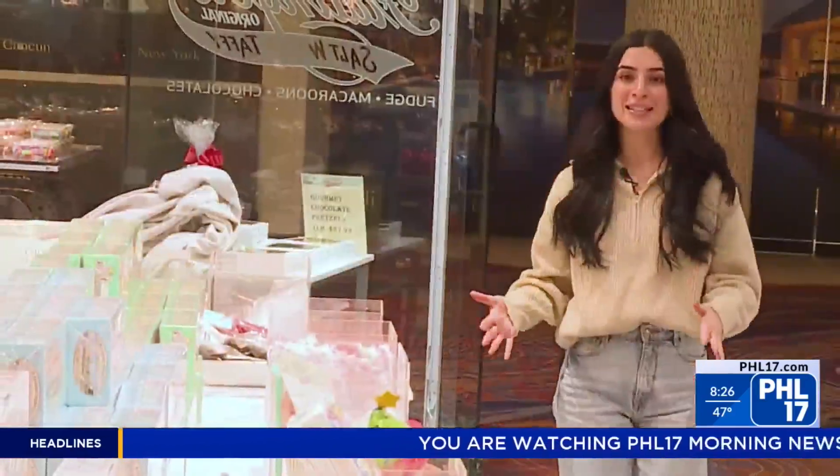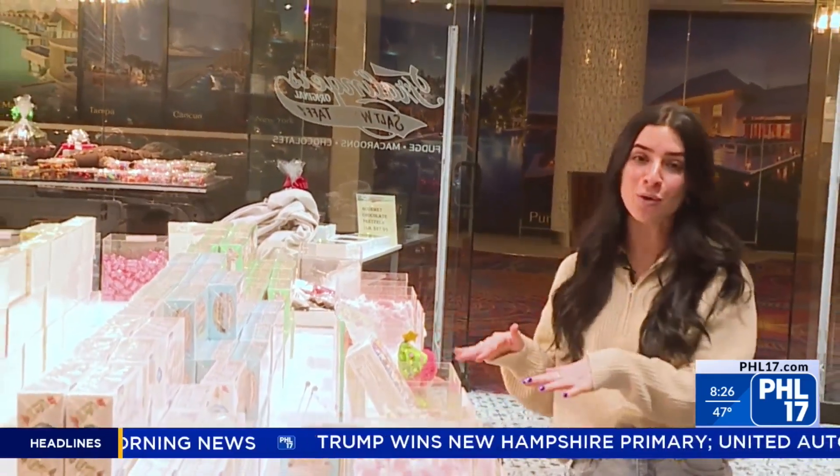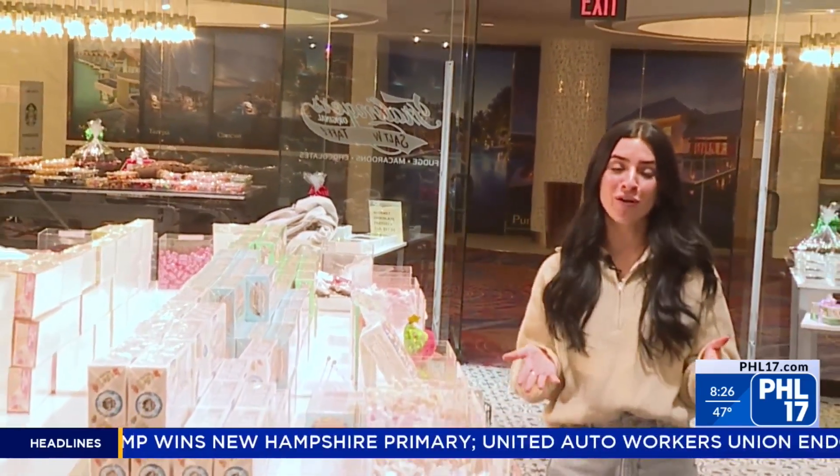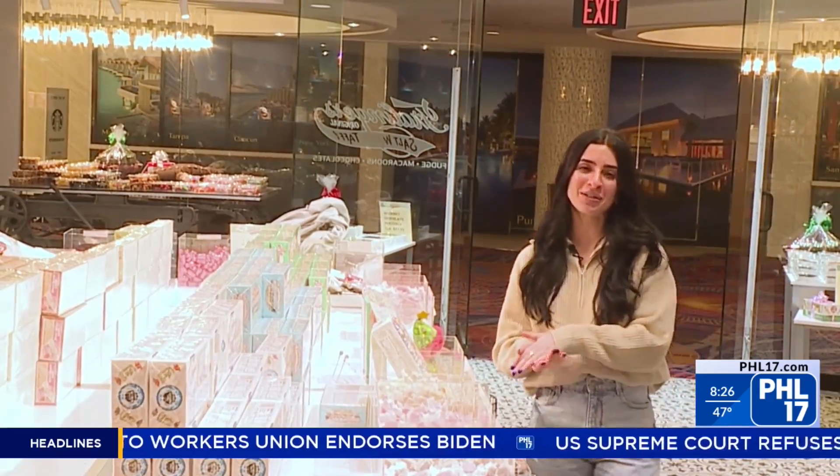For those who cannot make it to Atlantic City and want to enjoy all this delicious candy, head over to jamescandy.com to place your order, or you can place your order over the phone. From Atlantic City, I'm Tessa Peloso from PHL 17 Morning News.